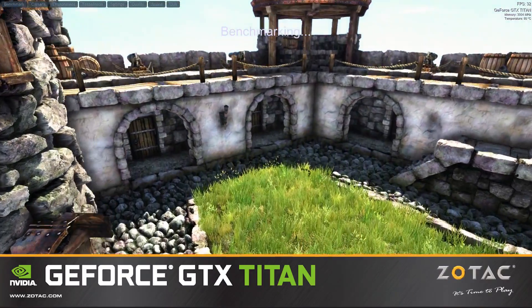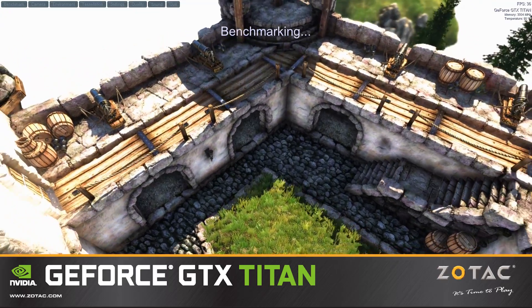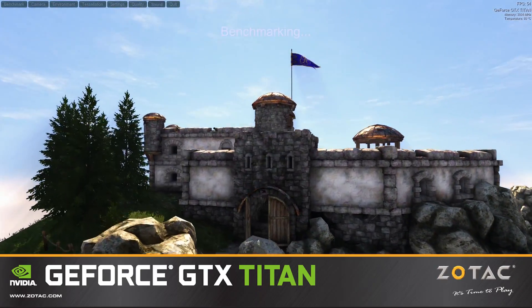The result was an average frame rate of 50 frames per second, which is 48% higher than what we achieved with our GTX 670 Amp Edition.